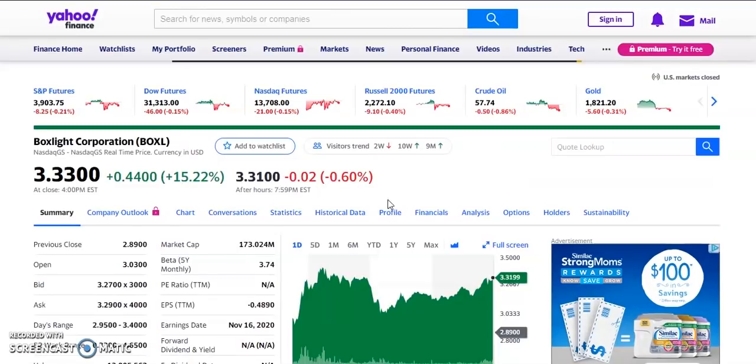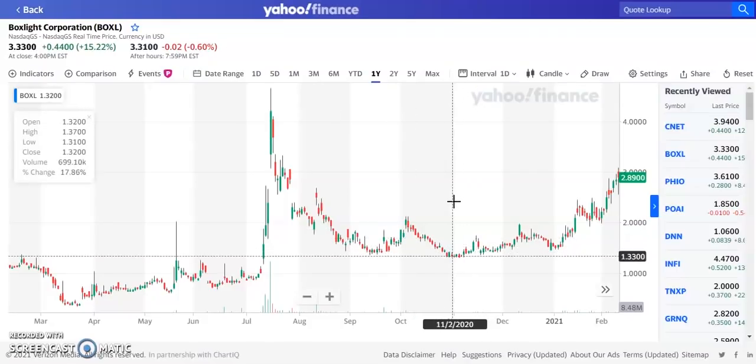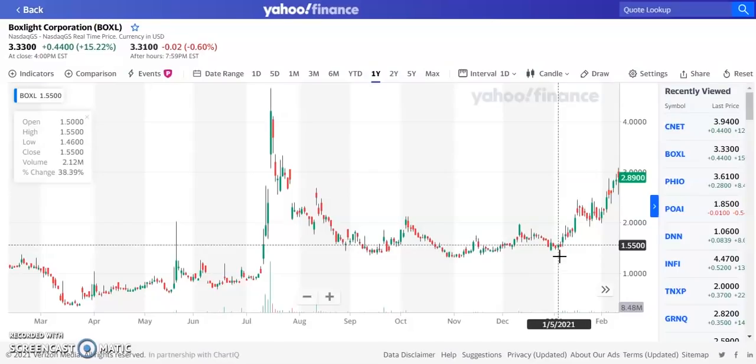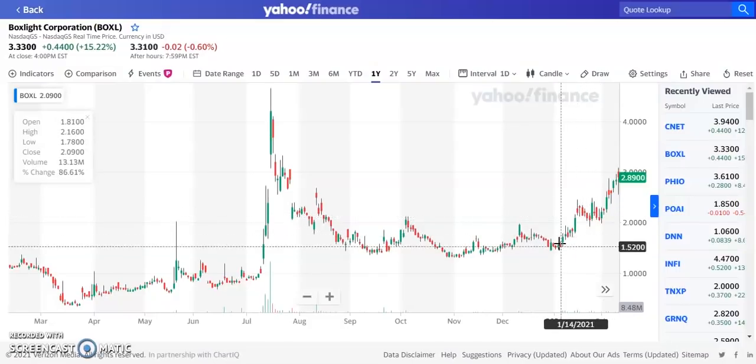Ticker symbol BOXL was up about 15.22% today, currently trading at $3.33 — up from about $2.88 when we last discussed it. It was trading around $1.40 for three or four months, then towards the beginning of January, volume started picking up with 4 to 8 million shares traded, and it went from $1.49 to $3.33 — over 100% gain in about a month on this penny stock.